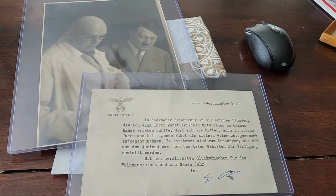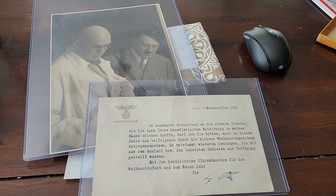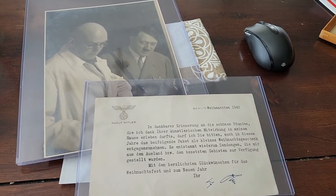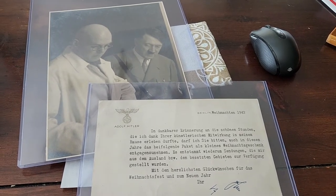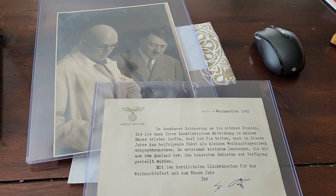Welcome back. This is Frank from In the Footsteps of World War II. I'm going to be talking about some items that were recovered from the Berlin Reich Chancellery after the war. In this opportunity, we got two items.